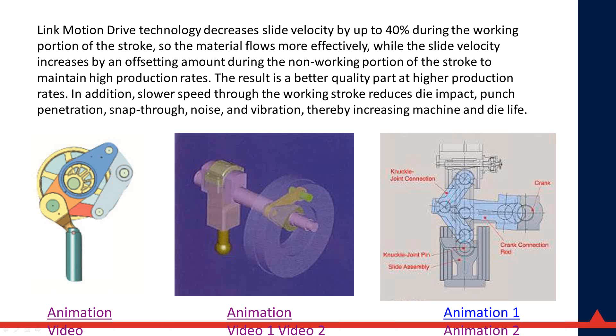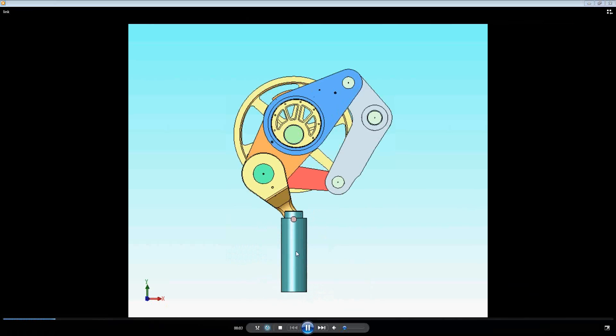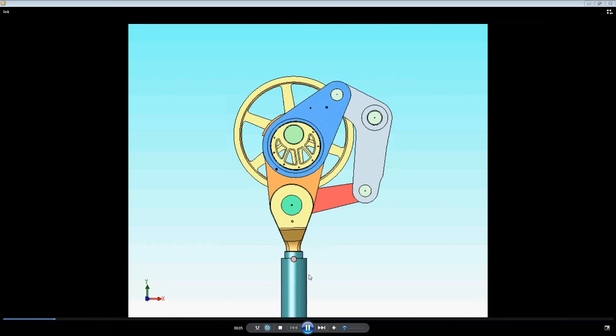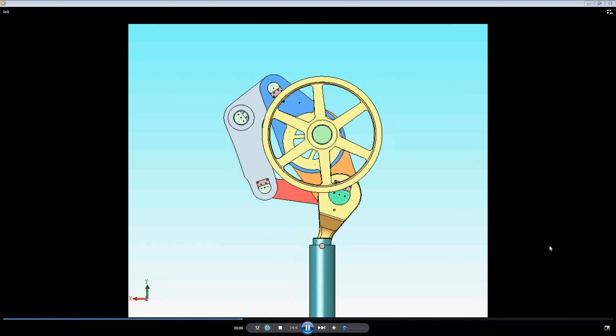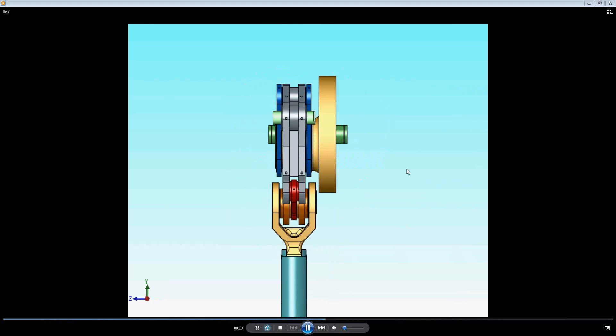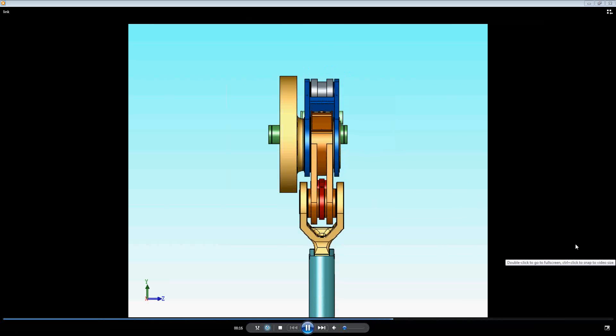All link motion types share common characteristics: fast approach, slow press with possible dwell through the work, then fast return — achieved with a simple, robust, accurate mechanical mechanism without complicated controls or setup. Rather than showing graphic curves, I'll show some AutoCAD animations and actual videos of presses running. The first is the eccentric-geared link motion machine — the Watts-bar type — used in large transfer presses and tandem lines.